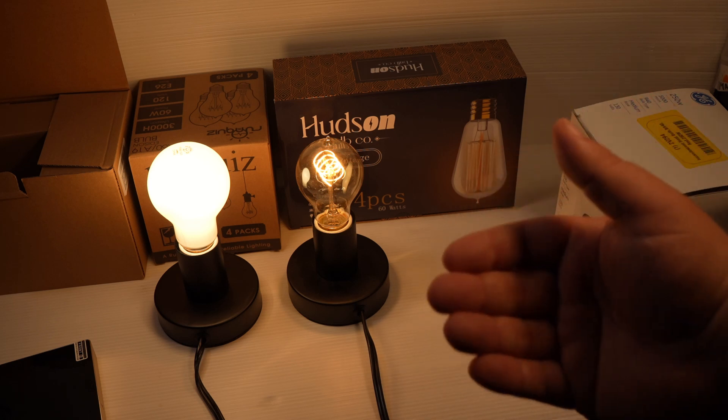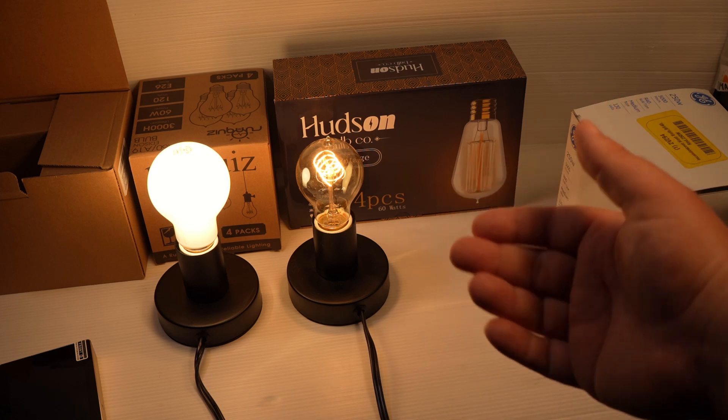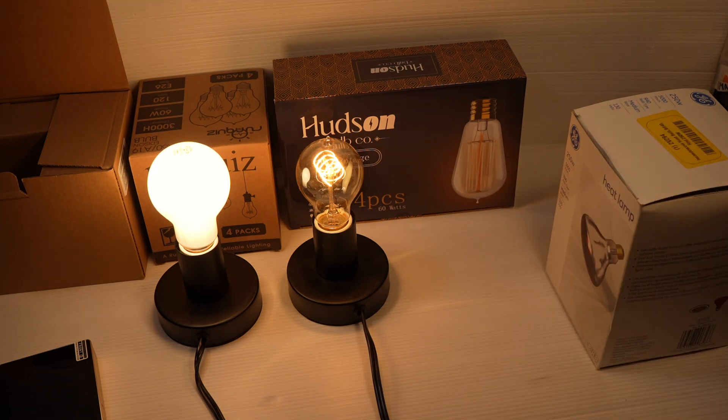And then the interviewer actually just pulled up on Amazon that yeah, you can get some of these bulbs. So I've had these bulbs for a while, and now seems like a good time to test them.